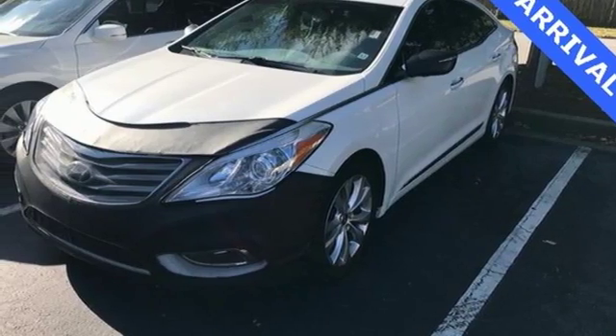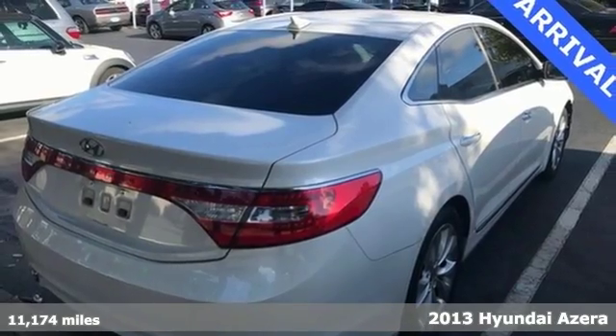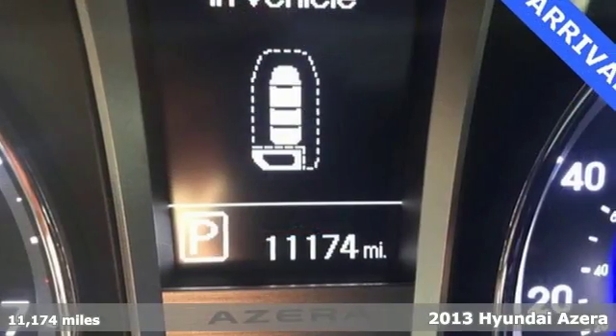It's a 2013 Hyundai Azera. It offers a spacious interior, supple ride, and high-end amenities, all at an affordable price.